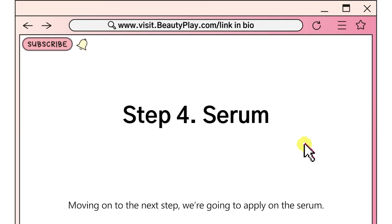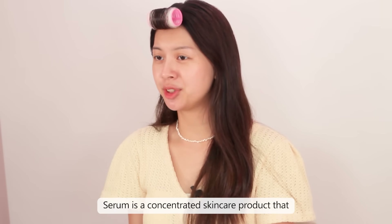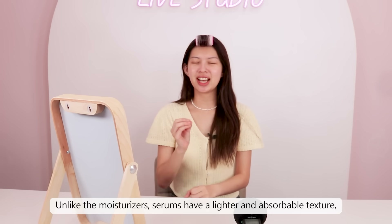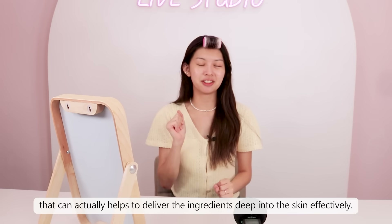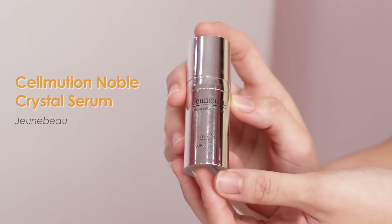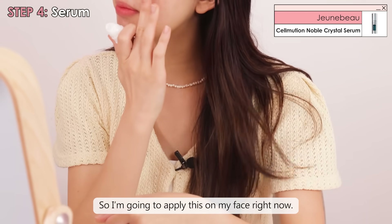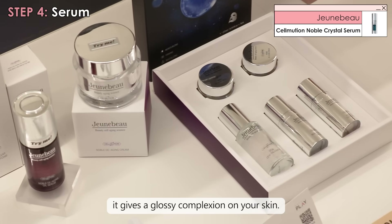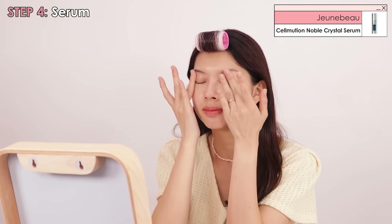Moving on to the next step, we're going to apply serum. Do you guys know what a serum is? Serum is a concentrated skincare product that contains a high concentration of active ingredients. Unlike moisturizers, serum has a lighter and more absorbable texture that can deliver ingredients deep into the skin effectively. So for this step, I'm going to use this Cellmution Double Crystal Serum from Genevieve. It gives a hydration and nutrition boost to the skin and leaves a really glossy complexion.